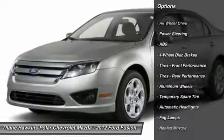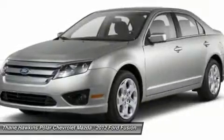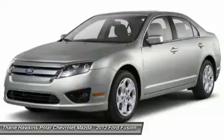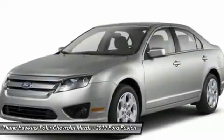Anti-lock braking system. Steering wheel audio controls. Power passenger seat. All-wheel drive. Adjustable steering wheel. Power steering. Cruise control. Keyless entry. Floor mats. Aluminum wheels.